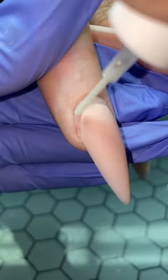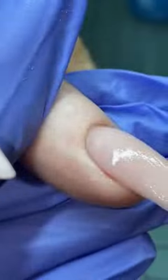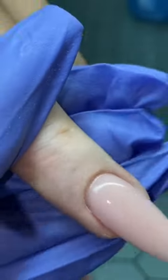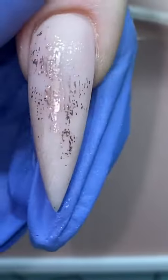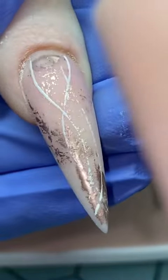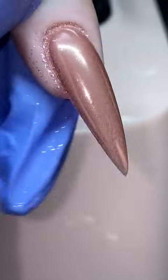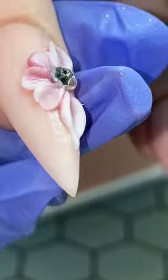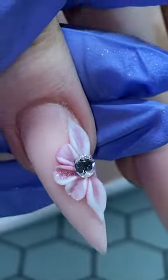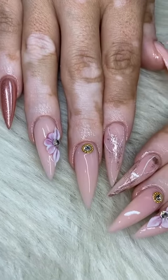This is Valerie, my second client, after a month of growth as well. Got her nice and filled, got the application, filed to perfection. I wanted to do a nice scattered look with rose gold and some nice little swirls. Added a chrome nail and a nice 3D flower. Super cute. This was her birthday set, so I added a stone, and this is how they came out.